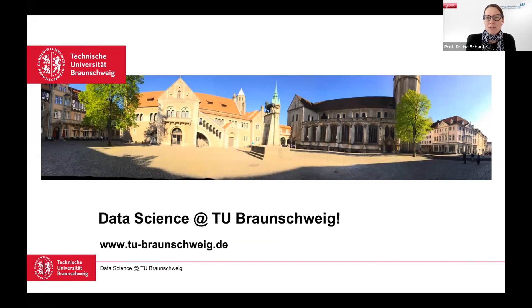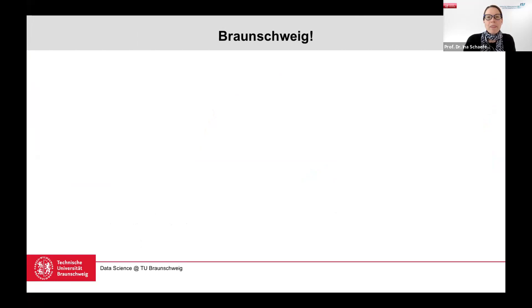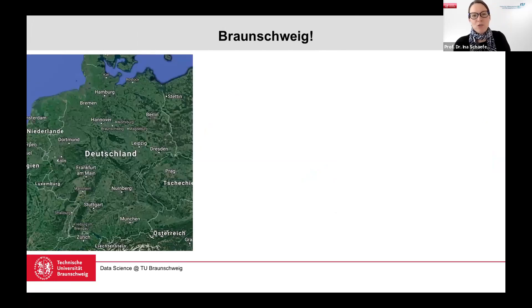On the first slide you'll also see the Braunschweig Lion, which is in one of the central places of town. To give you an idea where Braunschweig is: it's roughly between Hanover and Berlin, closely to Hanover, and it's on the ICE train line connecting Hanover and Berlin. If we zoom in on Germany, with Deggendorf in the far right corner, there we have Braunschweig.